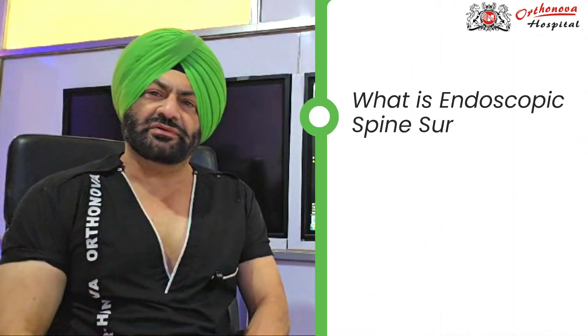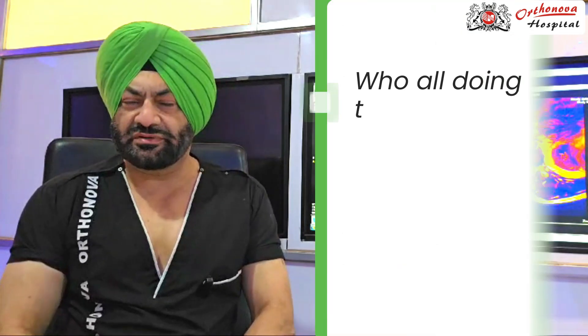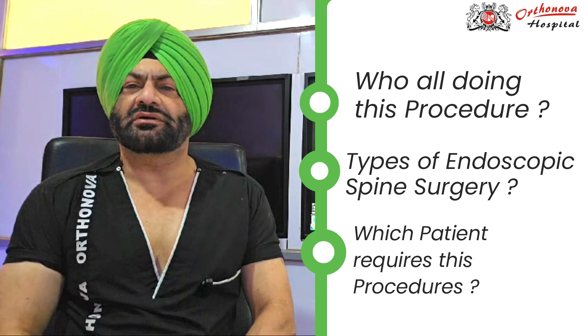Today I'll be talking about endoscopic spine surgery — what it's all about, what are the indications, what are the complications, where it begins and ends, what to expect from endoscopic spine surgery, who is doing this procedure, what are the types of endoscopic spine surgery, and which patients require this procedure.